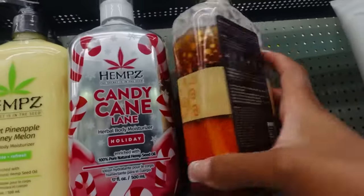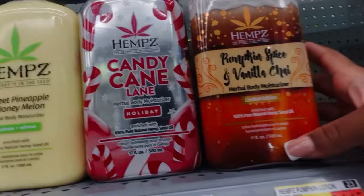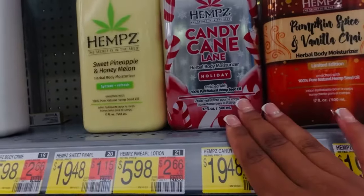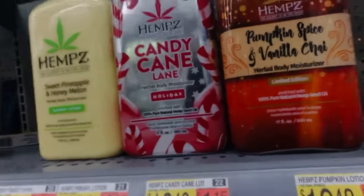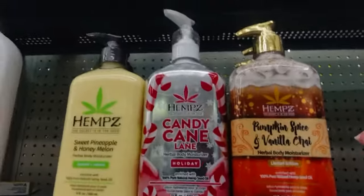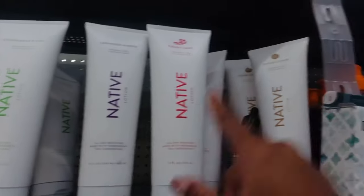It's cruelty free, vegan free, and gluten free, which is really nice. But I can't really smell it through the packaging, so I don't know if I want to buy something I can't smell. You know, just because it says candy cane doesn't mean it's gonna smell exactly like candy cane, and pumpkin spice vanilla might not smell exactly like that, so I'm a little scared to get it.